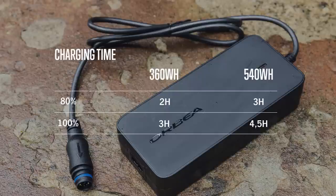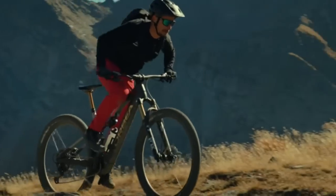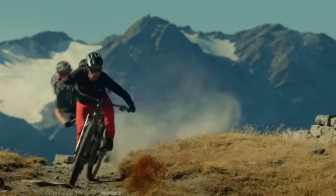Charging time on the 360: you can get to 80% in 2 hours or 100% in 3 hours. If you run the 540 watt-hour battery, you can get to 80% in 3 hours or 100% in 4.5 hours. There's a new EN600 wireless controller, which is new for the Rise, and it contains the power button. Since there's no power button in the frame, seat post insertion length has been increased.